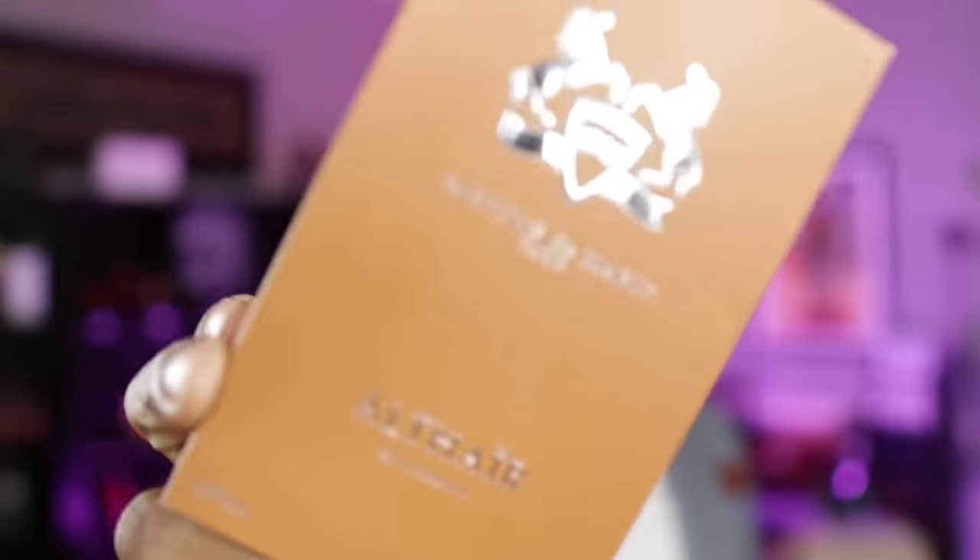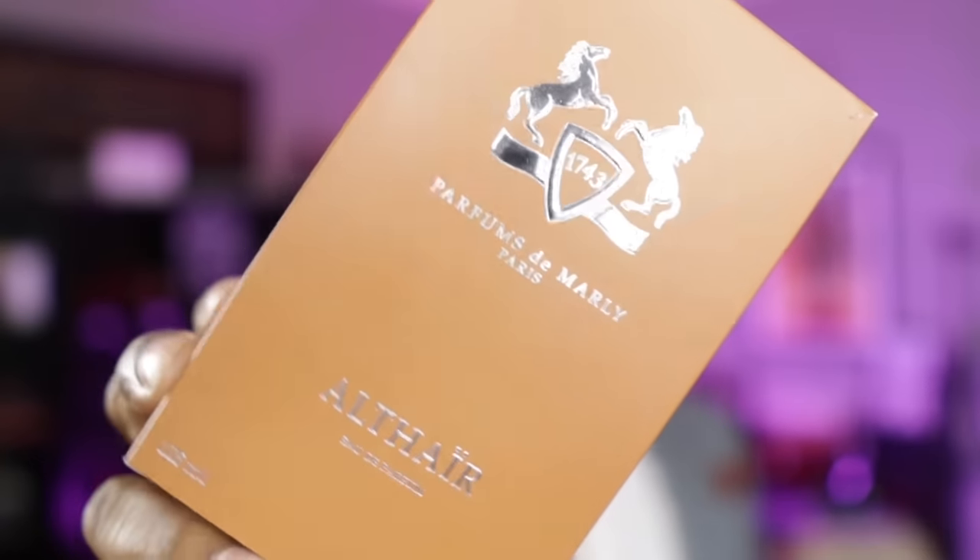Check out that box — I love the color. We're going to see how 'Al Fair' stacks up and lives up to the name and brand of Parfums de Marly. Is it as good as some of my favorites from the brand? Stick around and you're going to find out.